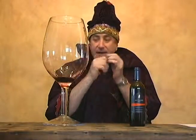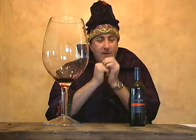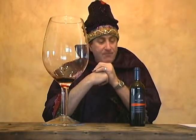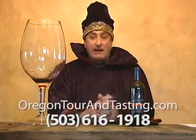Not terribly tannic. Good effort — it's about an 85 to 87 in my opinion. Nothing that says extremely wow, but a great value-to-price quality ratio. Very good.